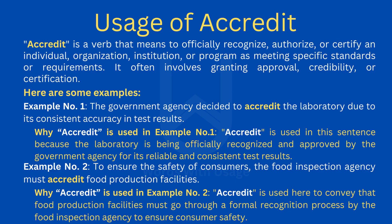Here are some examples. Example number one: The government agency decided to accredit the laboratory due to its consistent accuracy in test results. Accredit is used in this sentence because the laboratory is being officially recognized and approved by the government agency for its reliable and consistent test results.